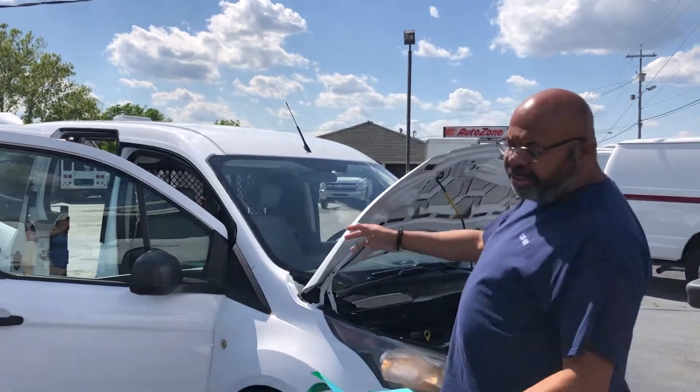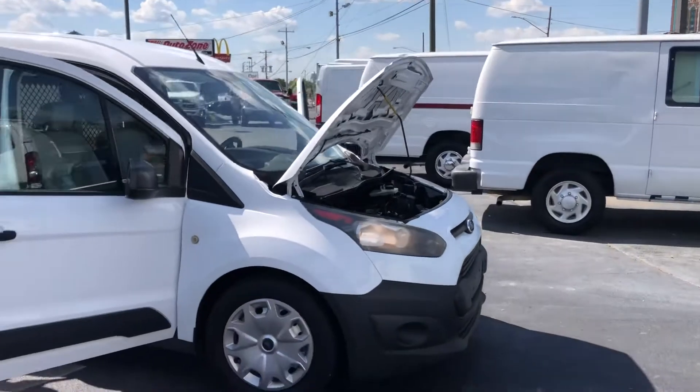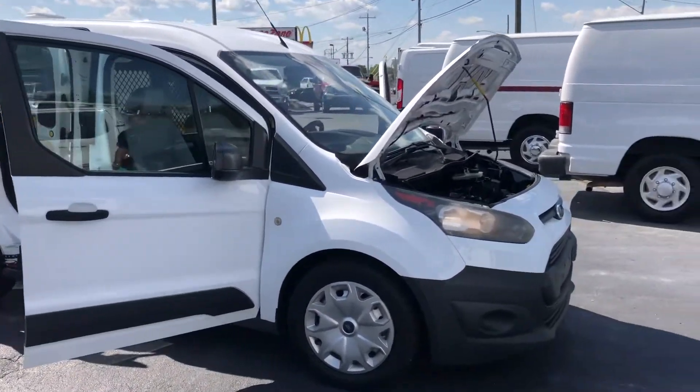Hey guys, thank you so much. Y'all interested in the 2014 Transit cargo van that I have here. It's a 2.5 liter inline four, and it's only got 144k on the miles.